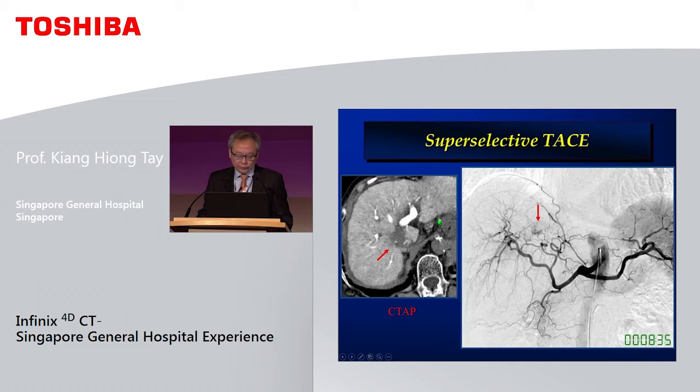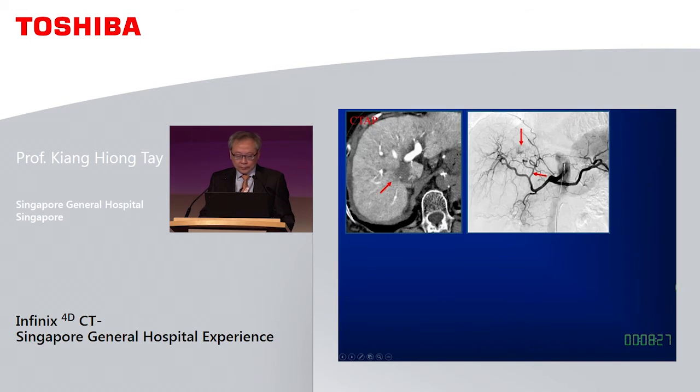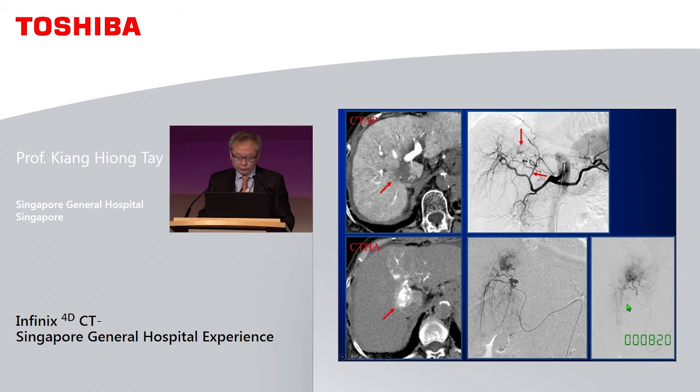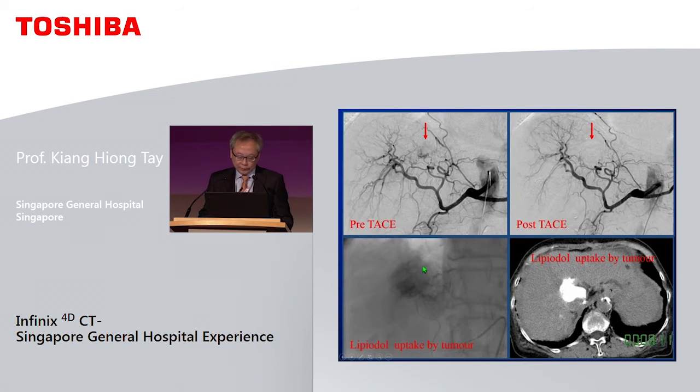This is an example of a right lobe tumour. On CT arterioportography it appears as a filling defect, and on angiography you can just vaguely see the blush. We go selective, then even more selective, and before embolisation we verify with CT hepatic arteriography to confirm this vessel is supplying the tumour. The lipiodol is instilled, and immediately after we do a plain CT to confirm lipiodol uptake — showing that a lot of normal liver was spared in this very focal TACE.